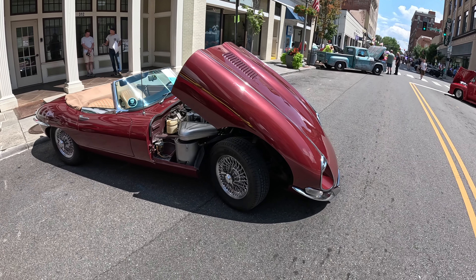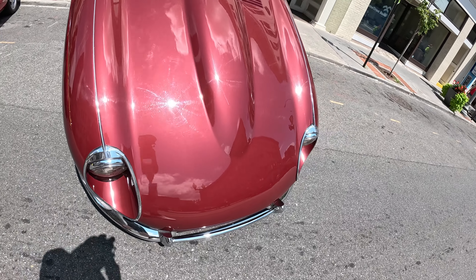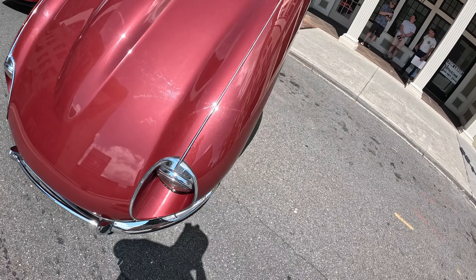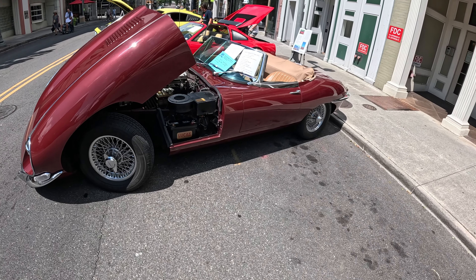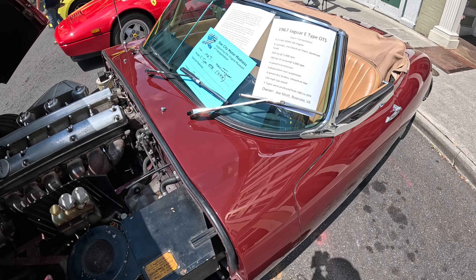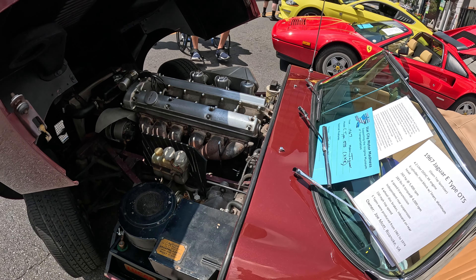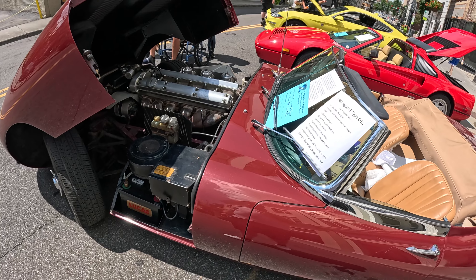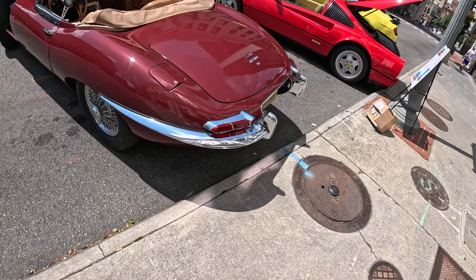Look at the whole front end fold up on this old Jaguar — it's a '67 Jag. It's like a brown-burgundy color, maybe a maroon, I don't know — I might be colorblind today. Six cylinder iron block, 265 horsepower, 283 foot-pounds of torque when it was new. I wonder how it holds up over time.